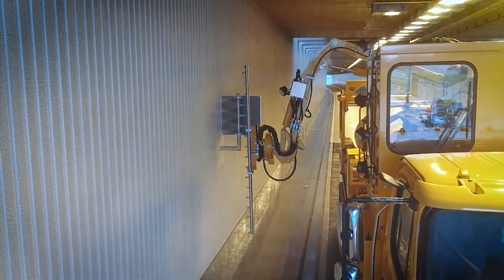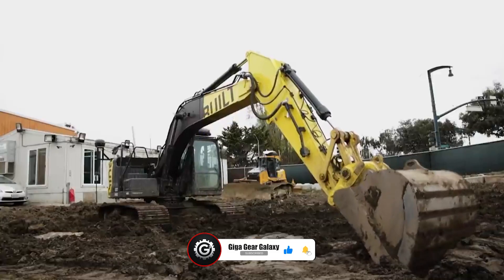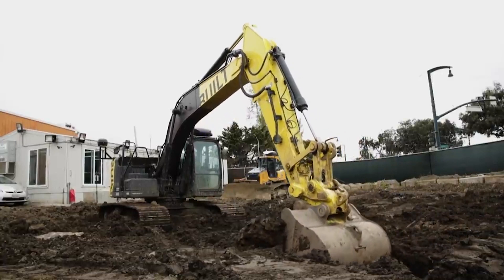Love these amazing machines? Kindly hit like, share and subscribe for more. Stay tuned for more groundbreaking machinery coming your way. Now, back to the video!